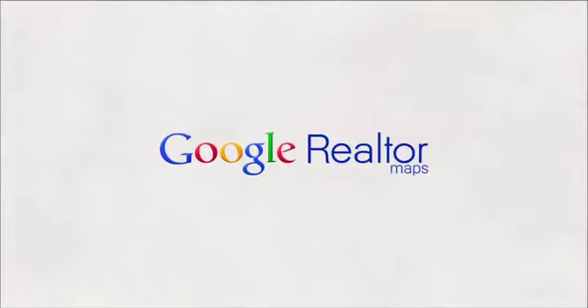Google Realtor. The simplest and fastest way to rent, buy, or sell a property.